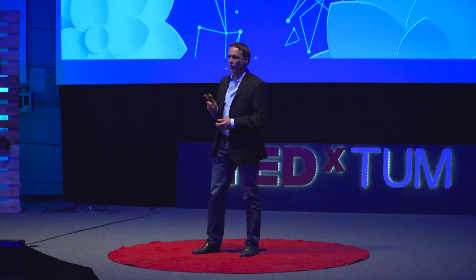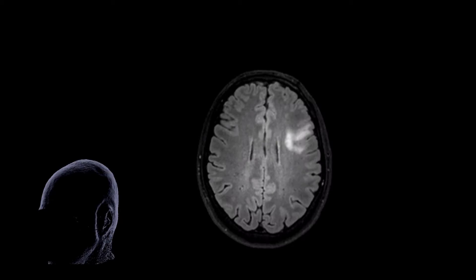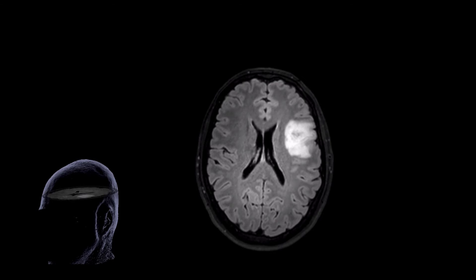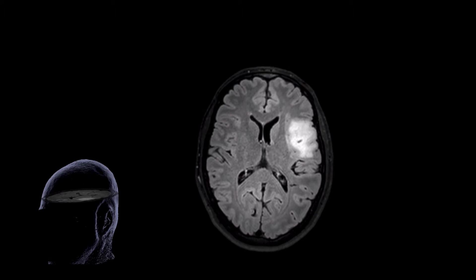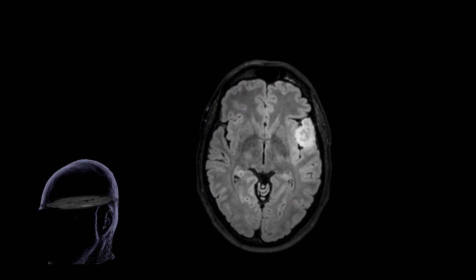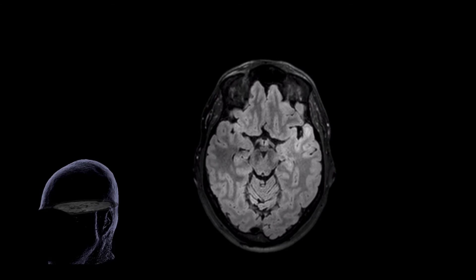Let me give you an example of what I bet you hope will never happen to you. This is a patient who came to our department with a new epilepsy. This epilepsy was due to a brain tumor, and the location of this tumor is in a very essential region called Broca's area, which is known for the production or conception of language.